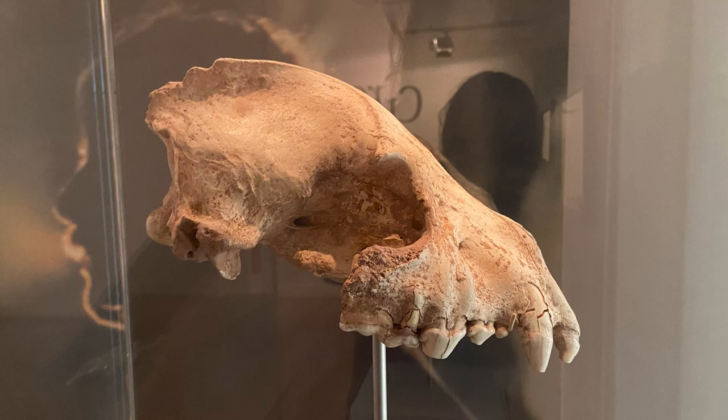This is an interesting looking skull, but what's it from? It's got canines, which means it's going to be a mammal, but it's not a wolf — the skull's far too robust for a wolf. So how about a lion? Not with a sagittal crest that strong. This is from a major bone crusher.